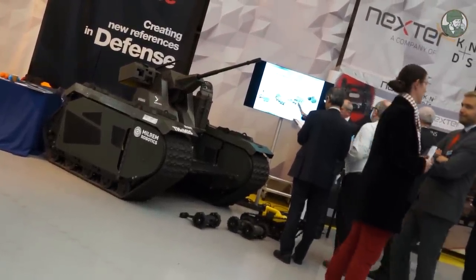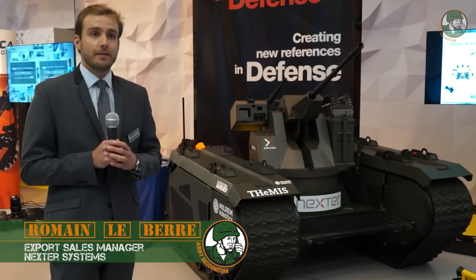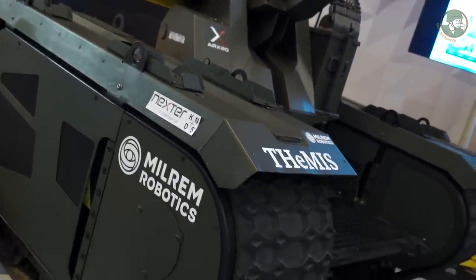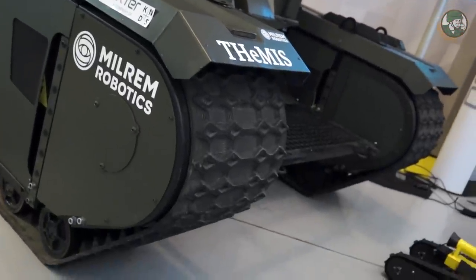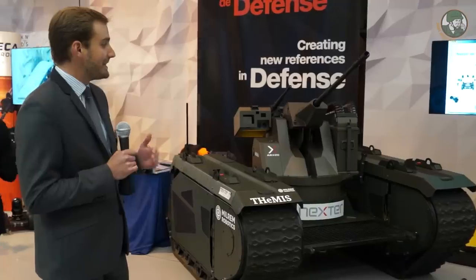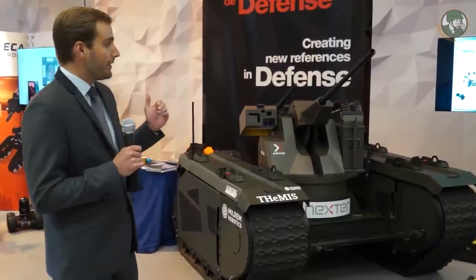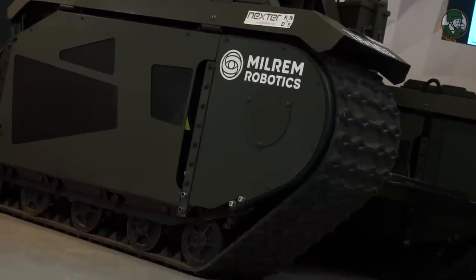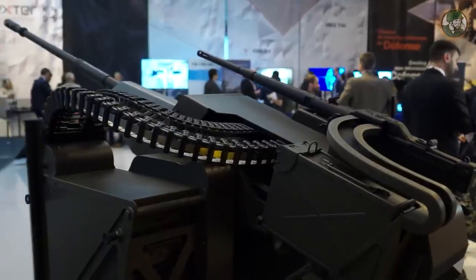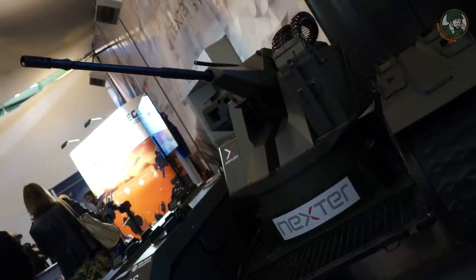We are exhibiting today the new concept demonstrator of Nexter Systems — a new weaponized UGV developed in cooperation with Milrem, the Estonian company specialised in UGV platforms, specifically with their THeMIS platform, which is their best seller. This is quite a disruptive new type of UGV featuring a 20mm gun. The purpose of this new concept is to furnish deployed combat infantrymen with more important fire support, enabled by the 20mm fire capacity.